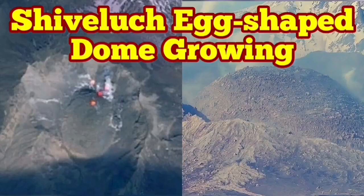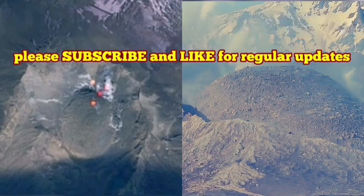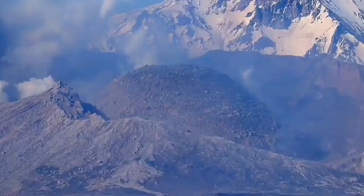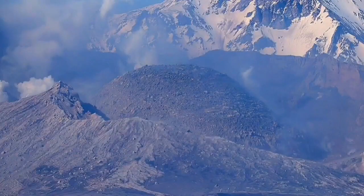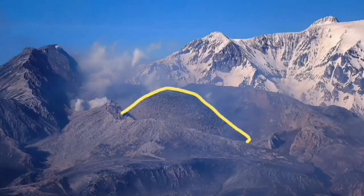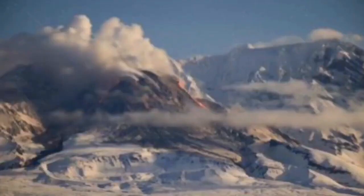The latest images from the Shiveluch volcano show the volcanic dome, which was forming in place of the older shattered dome. It is now growing and shaped like an egg, as you can see here from the ground image and also from satellite. This is the volcano which earlier this year erupted and blew up the old dome.